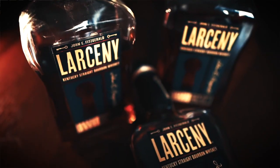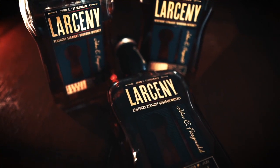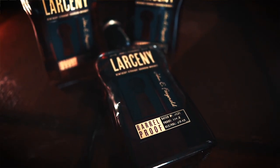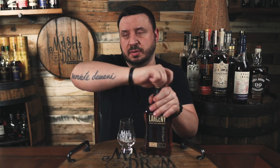So Larceny Barrel Proof is released in three batches annually — just like one of my favorites, Elijah Craig Barrel Proof — in January, May, and September. Each year the releases are labeled with a code using a letter to indicate the sequence and three digits indicating the month and year. So this is the newest A121, which means batch A from January, year 21, coming in at 114.8 proof. Alright, let's give A121 one more chance.